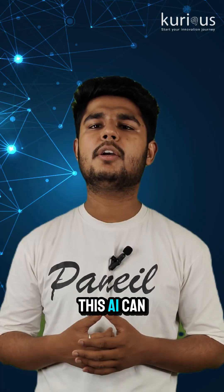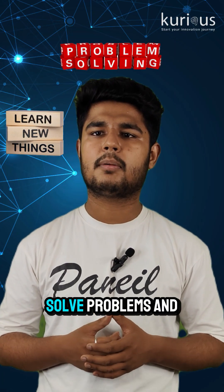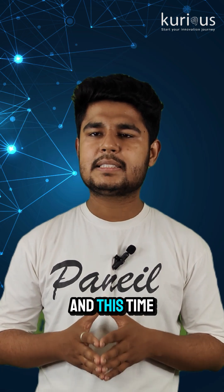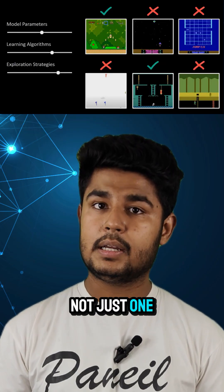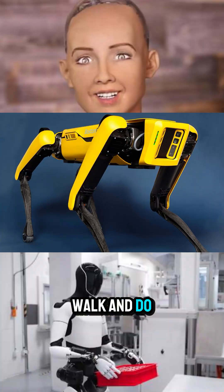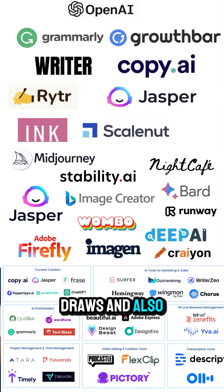Next is General AI. This AI can do many different tasks just like a human. It can learn new things, solve problems and switch between jobs. At this time, examples include AI that play many different games, not just one. Robots that talk, walk and do simple tasks in home or offices. AI that writes, draws and also solves math problems.